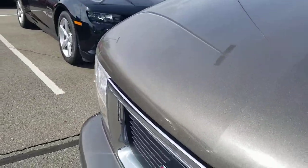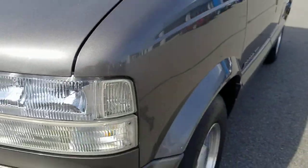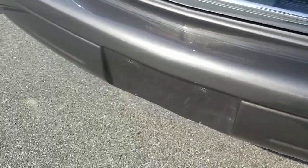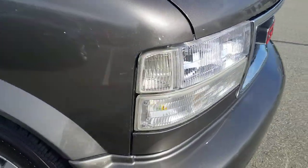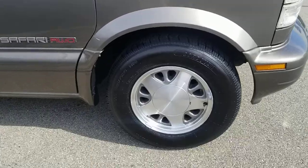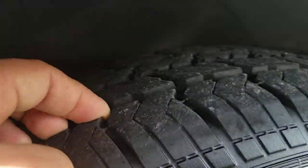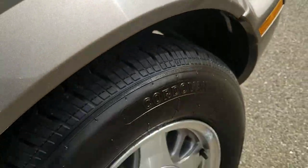So the front hood is in great shape — no dings, no dents, no scratches, nothing like that. Headlamps are in good shape. Small scratch right there, nothing too big. Tread depth on the tires is great — nothing you'd have to worry about anytime soon.